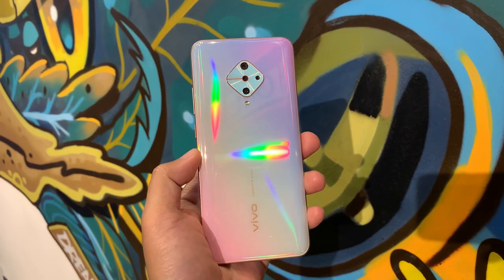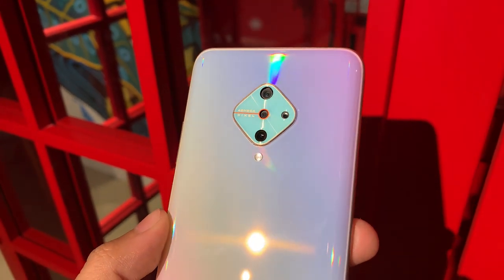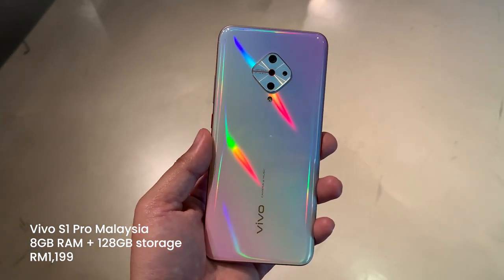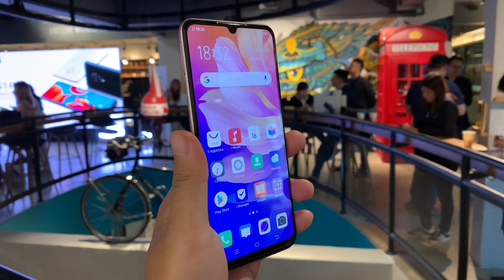If you don't need a smartphone that has a 108MP main camera, the Vivo S1 Pro might pique your interest. It is only priced at RM1,199 and it comes with 8GB of RAM and 128GB of storage, and it will be available this Saturday. There will also be an S1 Pro Super Day sales event on the same day at Central Eye City with a lucky draw and limited rebate promotions.